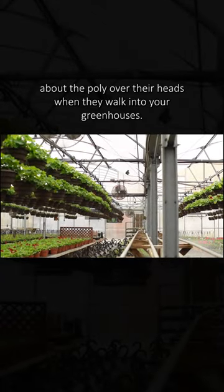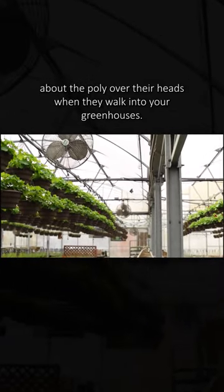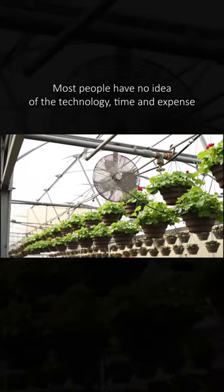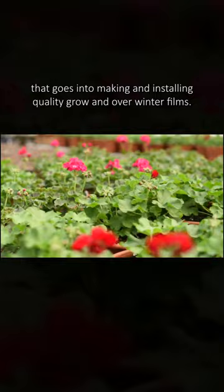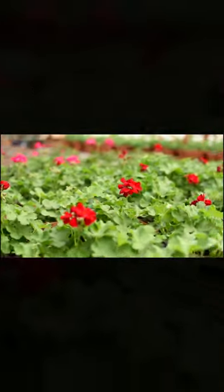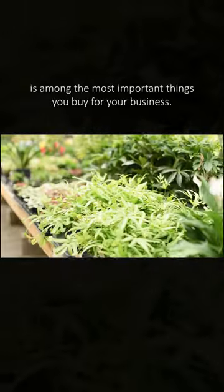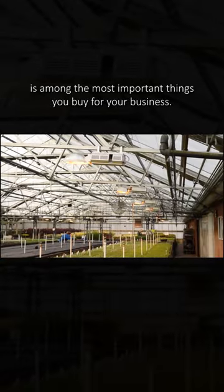Your average customer doesn't think twice about the poly over their heads when they walk into your greenhouses. Most people have no idea of the technology, time and expense that goes into making and installing quality grow and overwinter films. But as growers, you know full well the poly you choose is among the most important things you buy for your business.